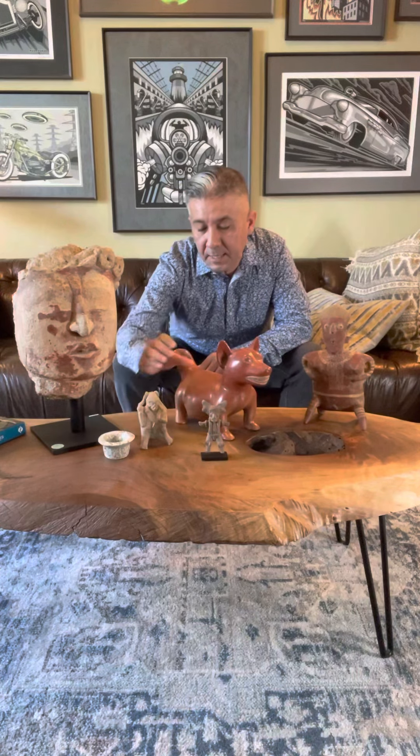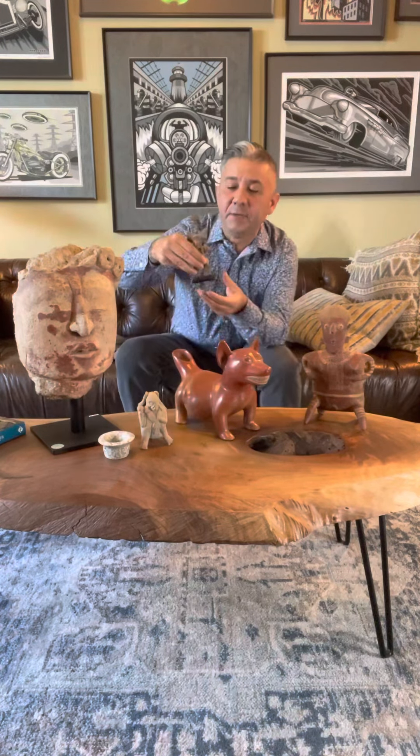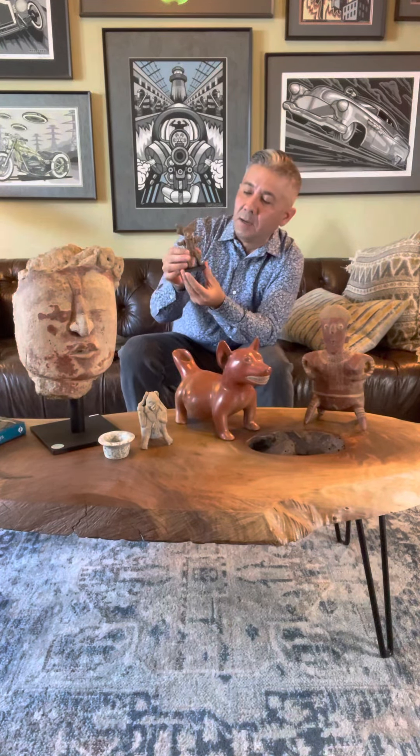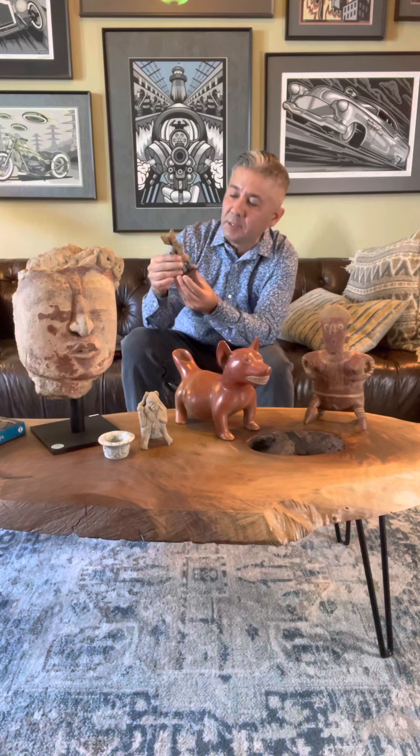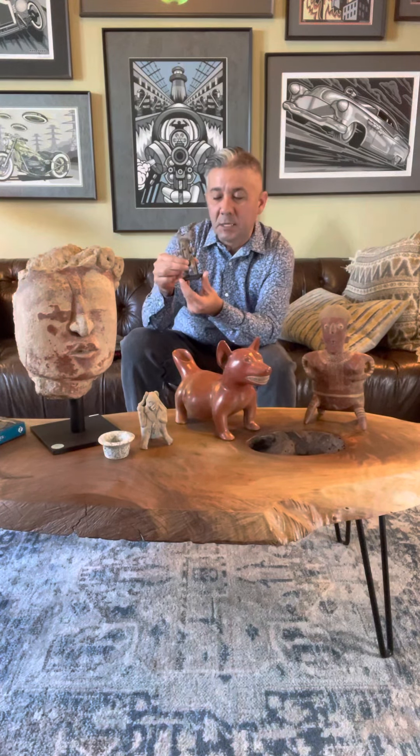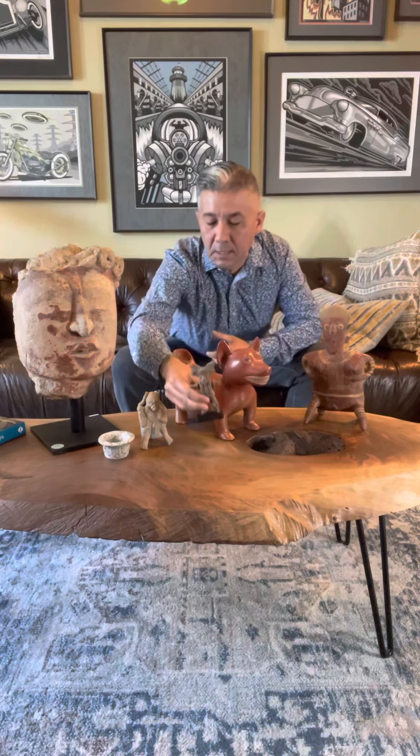The next piece is a Tlatilco dancing figure. He's wearing a mask — pretty outstanding. It's about four and a half inches tall, dating from 1100 BC to about 700 BC, so this is a very early piece. It comes with a custom stand, and it's really quite cool.